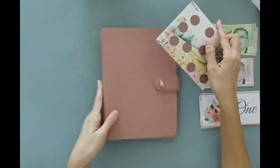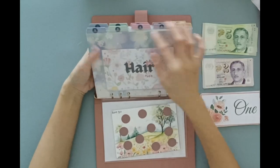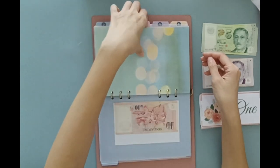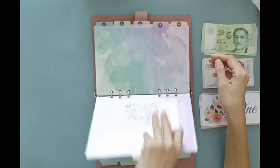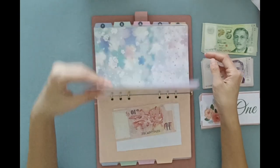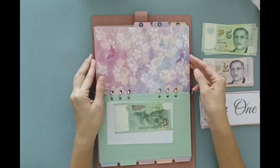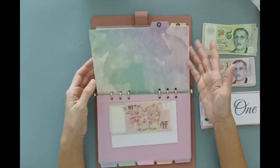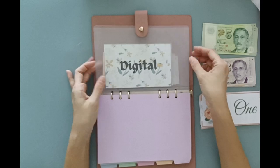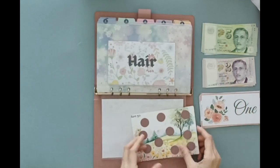Do you guys notice anything different about my randomizer binder? Yep, I have tabs — I have dividers, guys. Look at these dividers, aren't they pretty? I managed to find a really affordable one. It comes in a set of 5 and I bought both sets for less than $2 Singapore dollars — really, really cheap. They fit my binder so perfectly. Because there are only 10 dividers and I have 12 envelopes, I just labeled them till 11, since the last one is always 12.